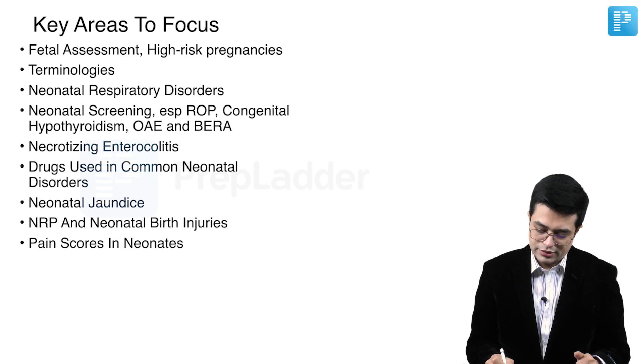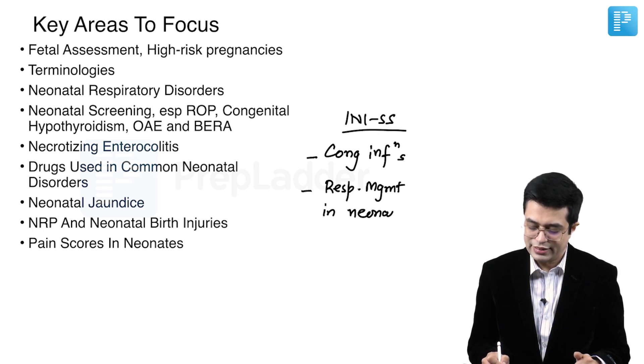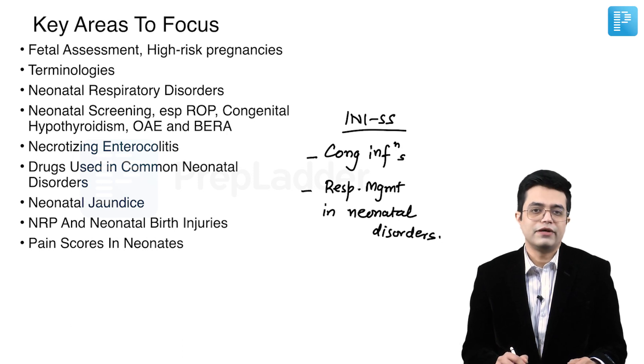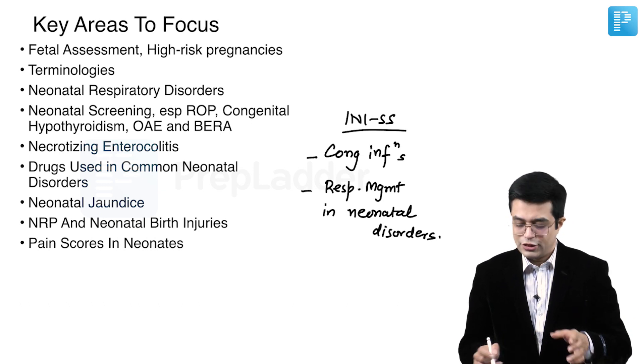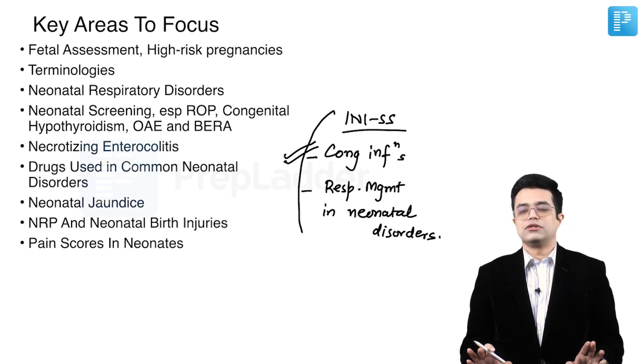Especially for INIS and other exams, congenital infections become a very important area. Common respiratory disorder management is also very important — specifically, when should you be using NIV, when should you be intubating the patient, what are the indications and contraindications of high-frequency oscillatory ventilation, and what are the types of ECMO — veno-venous versus veno-arterial and which is used where. These topics are very important additionally in INIS super speciality exams, so don't miss them.